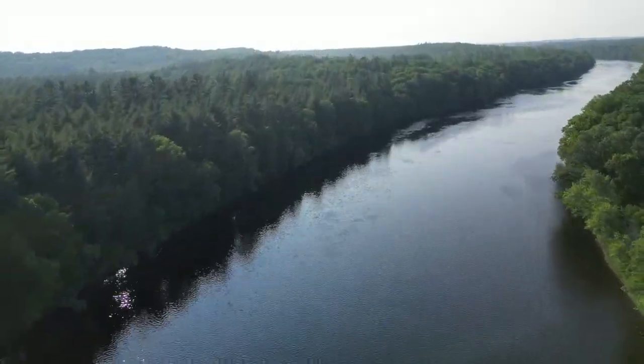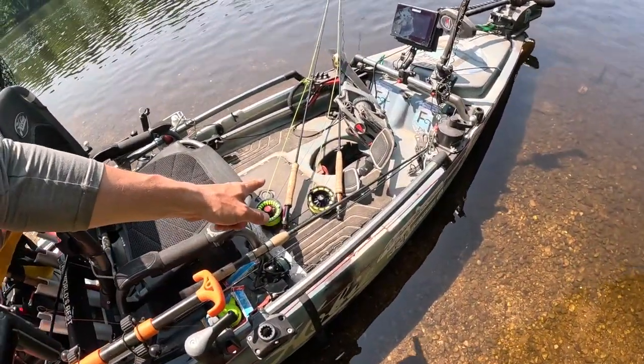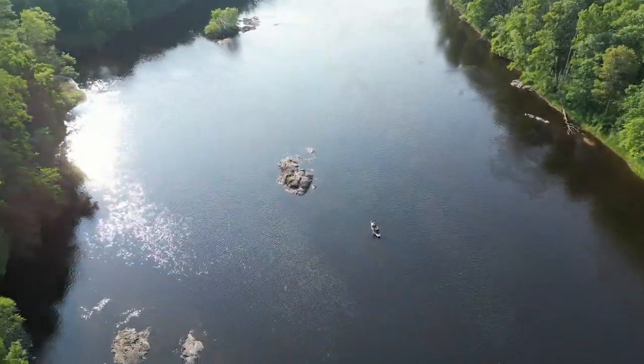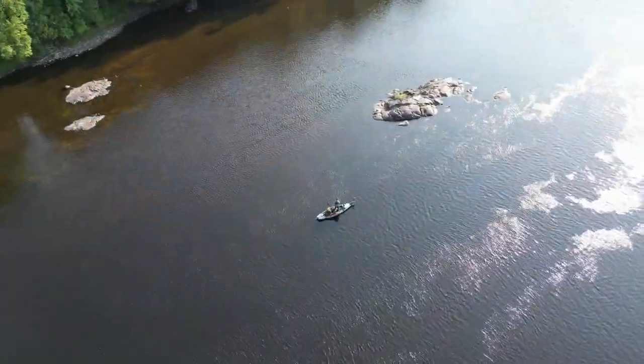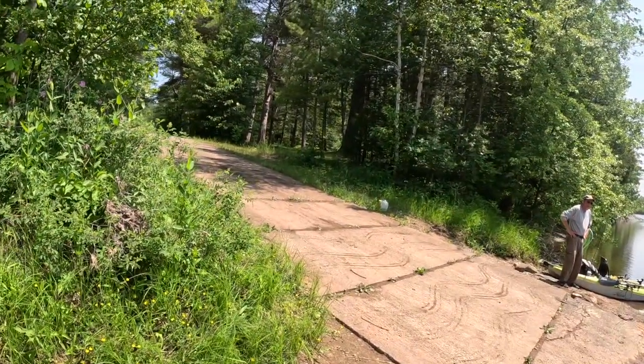Never fished this area before. I'm going to be using primarily a fly rod — going to try to go at them with some poppers and streamers and see what kind of bass are in here, and whatever else is hungry. Another cool thing about this is we're camping right up on the river. Let's go catch them!